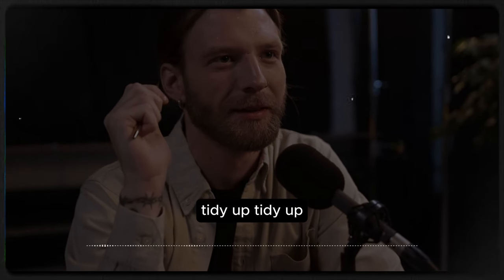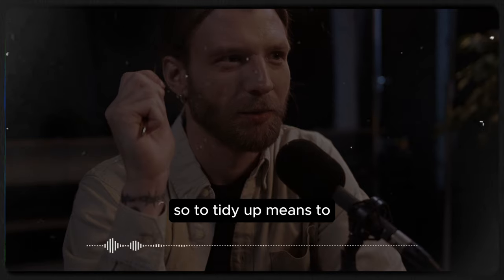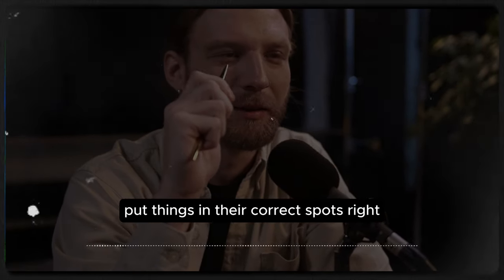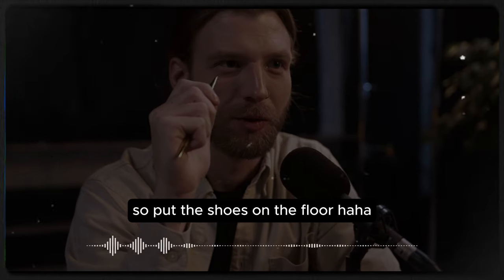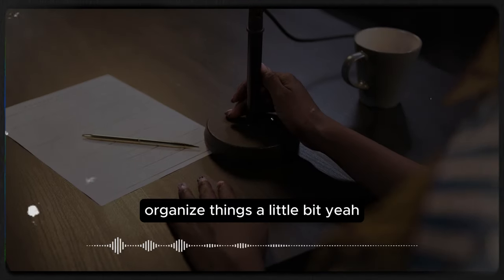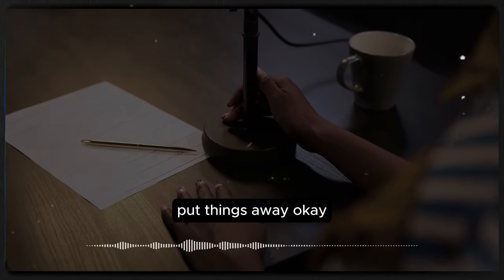Language takeaway is the part of our lesson where we teach you some really important words found in the dialogue. Our first word is 'tidy up.' To tidy up means to put things in their correct spot — organize things a little bit, put things away. So get those shoes off my desk!